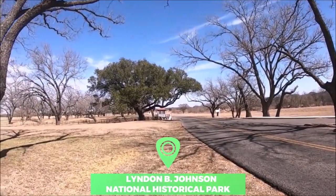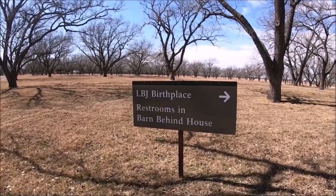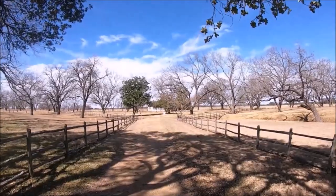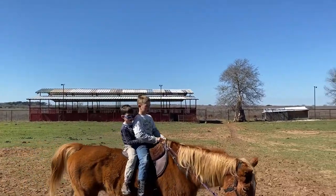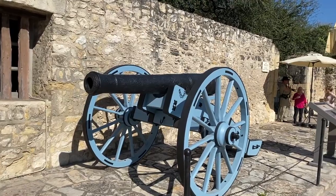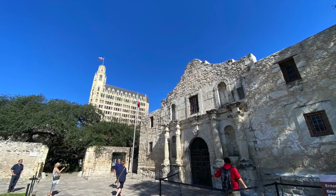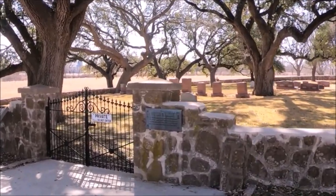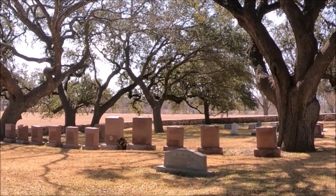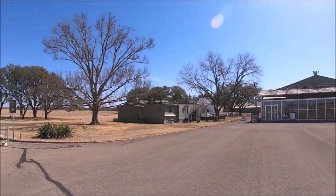Number 6: Lyndon B. Johnson National Historical Park. Created to honor the life of the 36th President of the United States, the Lyndon B. Johnson National Historical Park is a unique insight into Johnson's childhood. Each visit to the park begins with a stop at the Johnson Settlement, where his grandparents first settled in Texas in the 1860s. Afterward, venture to Lyndon B. Johnson's childhood home. The country-style abode features a visitor center, and you can even explore the property using the old family cars.